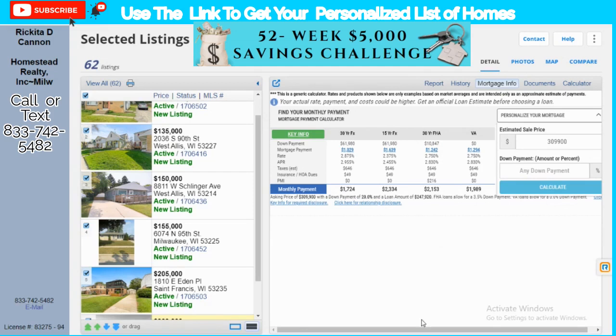Don't forget — look in the description if you want a list of homes. I can send you a personalized list. My phone number is 833-742-5482 — look it up under Rakita (R-I-C-K-I-T-A). Just let me know which city and state you're in and I'll find you homes in that area. Thank you!